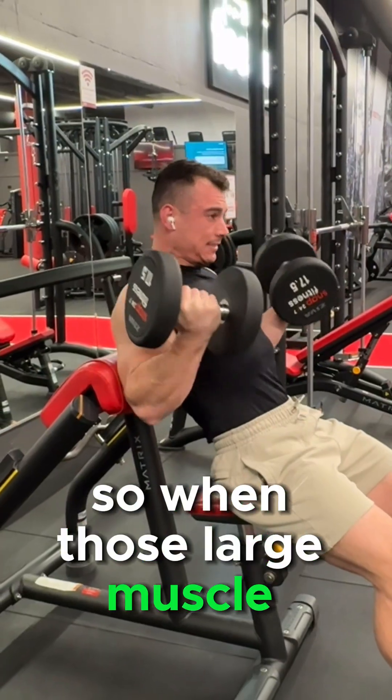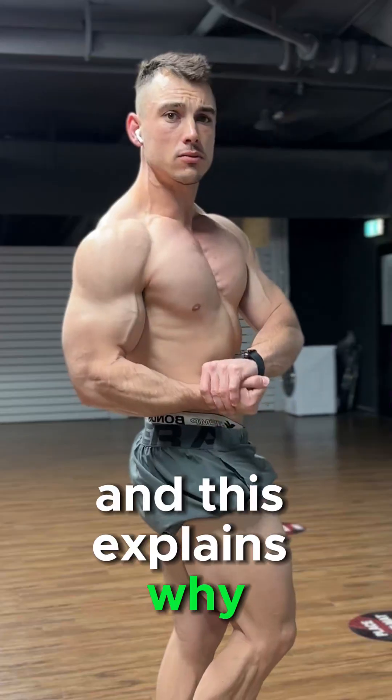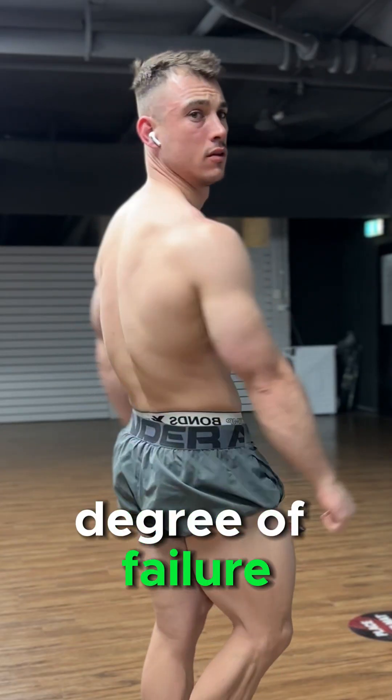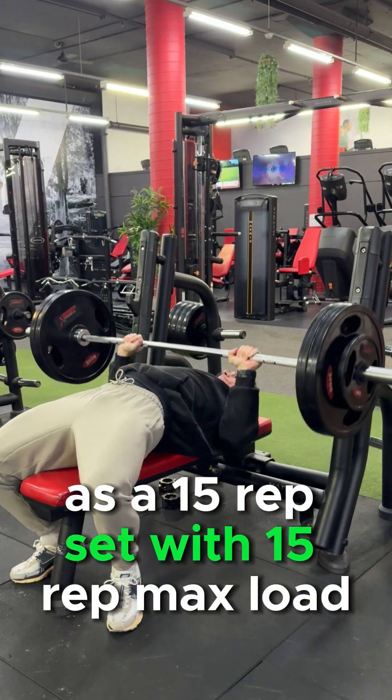When those large muscle fibers produce high force due to the slowing down of contraction velocity, that's when you experience high levels of mechanical tension. This explains why a wide range of reps can produce similar hypertrophy — it's about reaching the same degree of failure. Doing five reps with a five rep max gives you the same stimulating reps as a 15 rep set with a 15 rep max load.